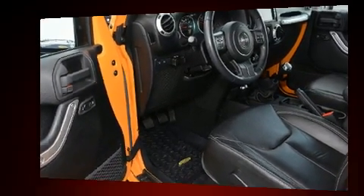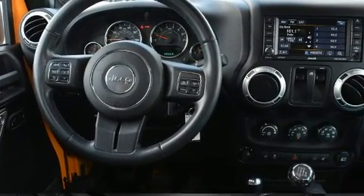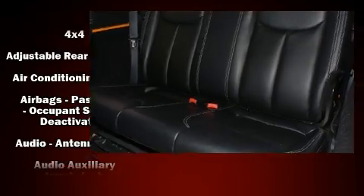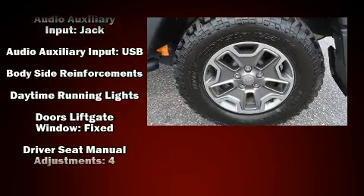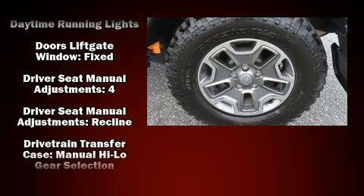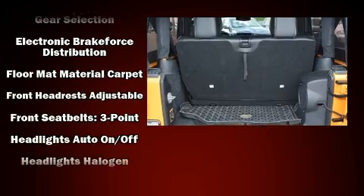Enhancing the audio experience throughout the interior, Jeep ensures the safety and security of its passengers with equipment such as dual front impact airbags, integrated rollover protection, traction control, and four-wheel disc brakes with ABS.